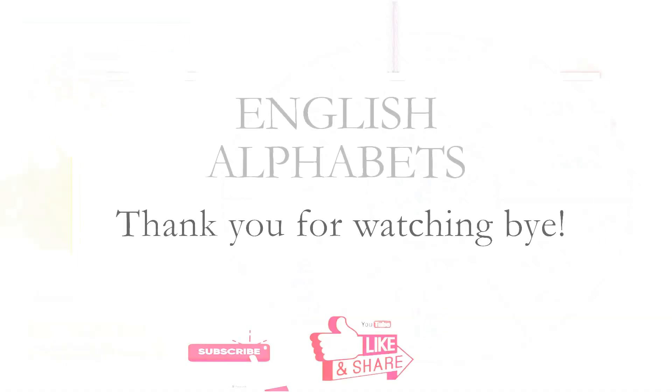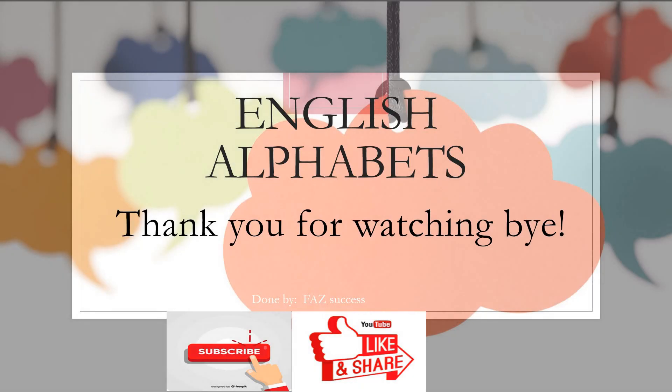Thank you for watching this alphabet video. See you in a new video! Bye!